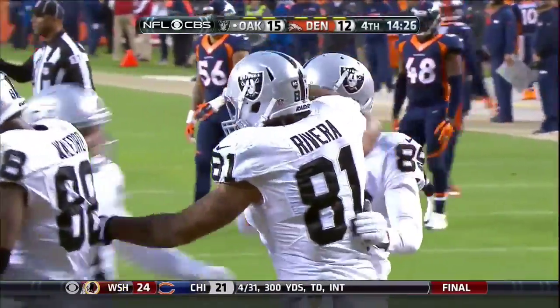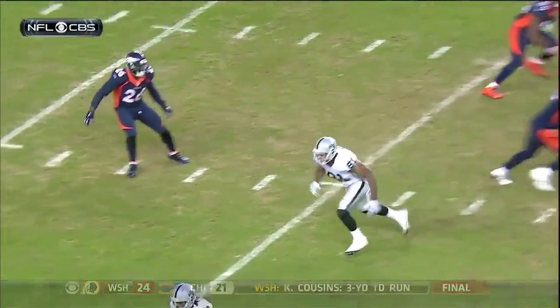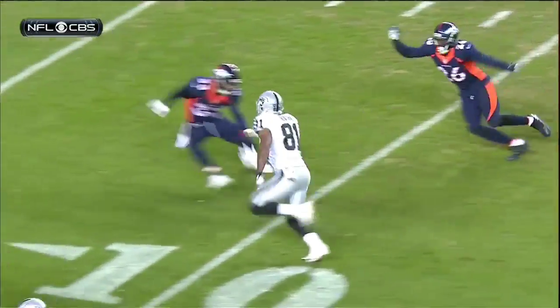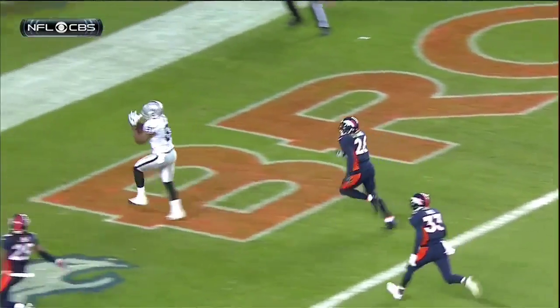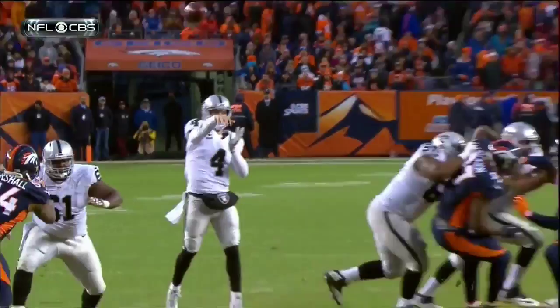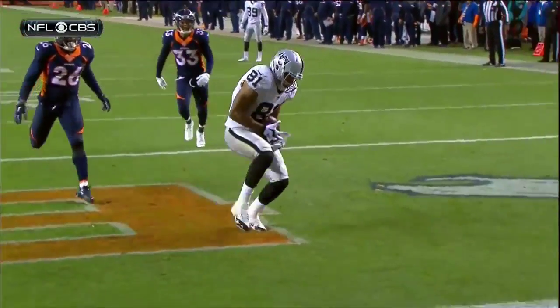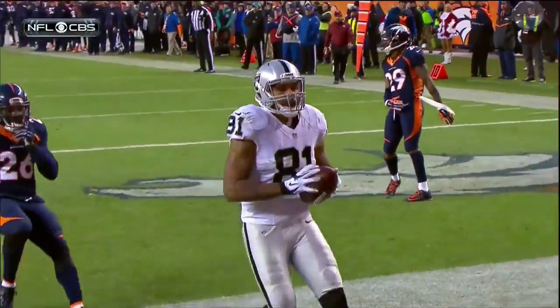And it almost wasn't clean — he bobbled it just a little bit. First touchdown catch of the year for Rivera, faking the block on the bubble screen. Great call by Bill Musgrave. They'd thrown that bubble screen on third and long twice earlier in this half. They fake it that time, and Rivera secures the catch for the touchdown.